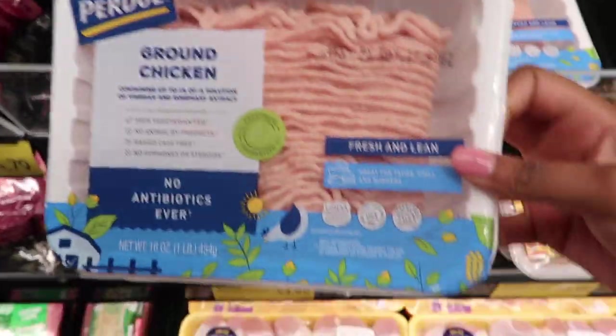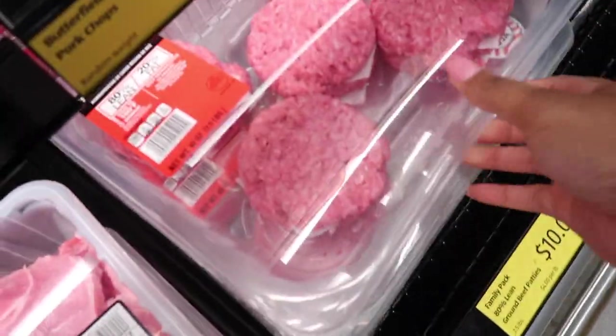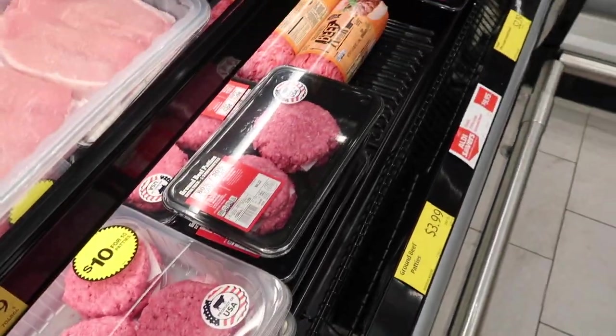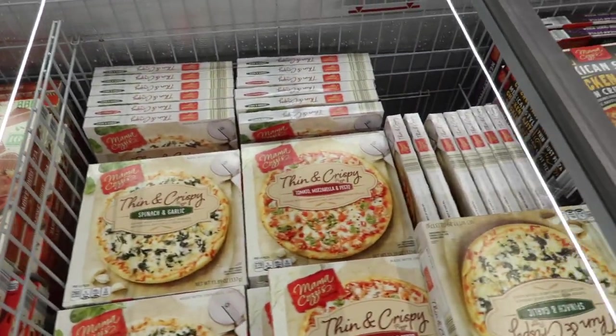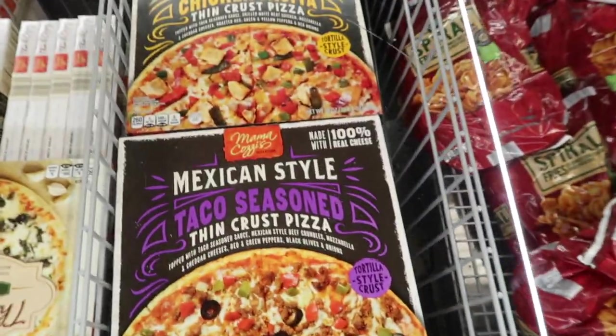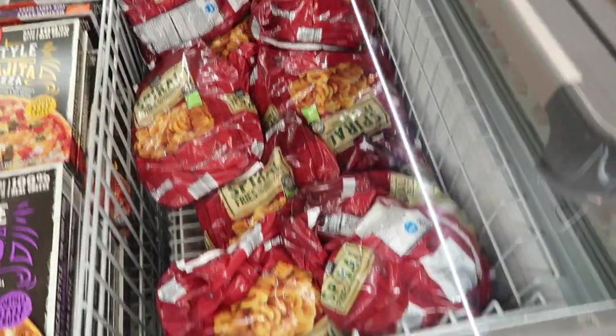I decided to share some meats I don't usually see at Aldi. My store never has ground chicken, and they also had patties that were 10 for $10 — the beef ones sold out fast. They had tons of meat I've never seen before. Aldi has an amazing freezer aisle with so many good picks, including frozen pizzas that I've heard are really good, and a Mexican-style chicken fajita taco seasoned one for only $3.99.